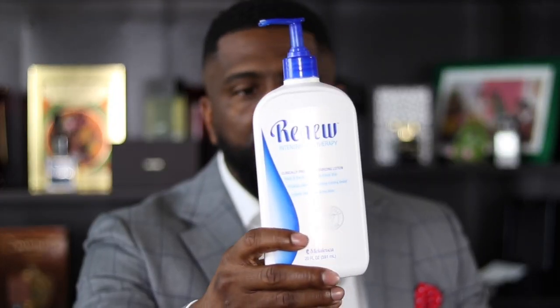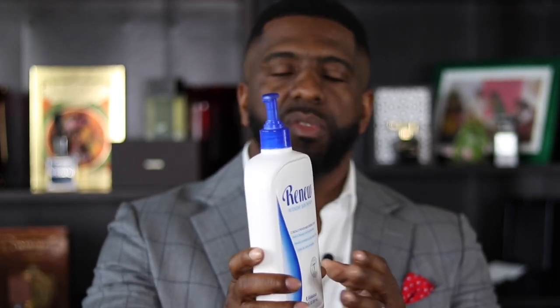Now secondly, once I get out of the shower, I like to use a lotion that is non-scented or very lightly scented. The one that I use all the time is called Renew Lotion — this is what it looks like right here. I like this one because again, it's very lightly scented. I don't like to wear a lotion that's going to interfere with the fragrance. So that's the second tip — keep the lotion you're wearing non-scented or lightly scented, because heavily scented lotion interferes with the fragrance itself.